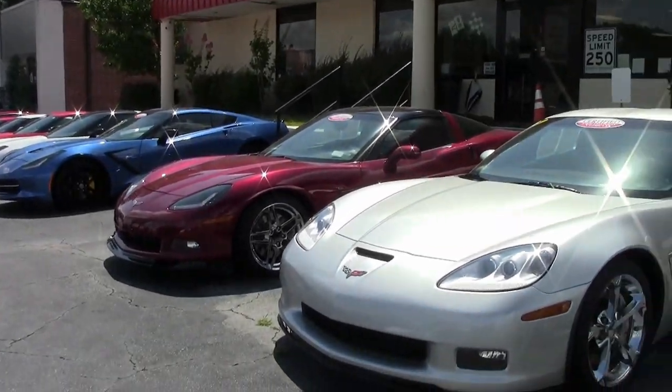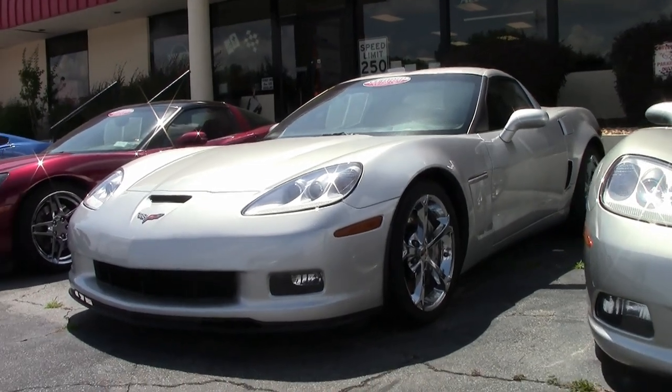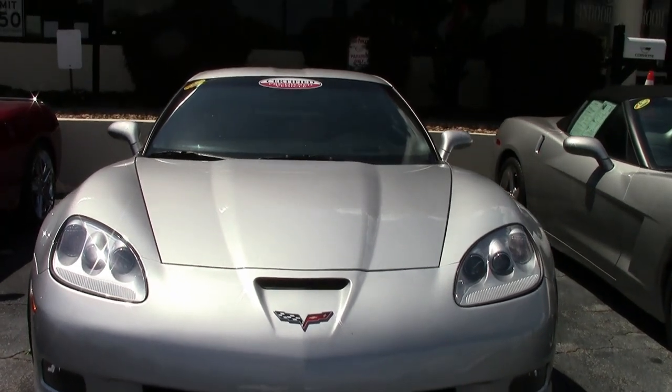If you've been looking for a Corvette that's easy to get into, one that's going to be a beautiful car to drive, a head-turner, and you're going to feel very special in the car, take a look at this 2010 Corvette Grand Sport 3LT.